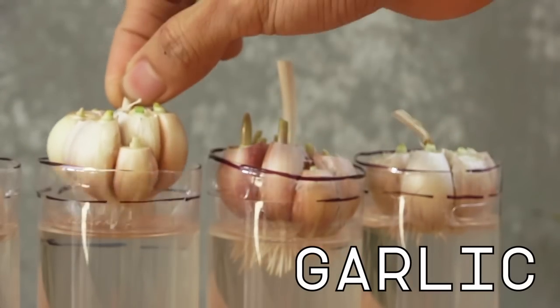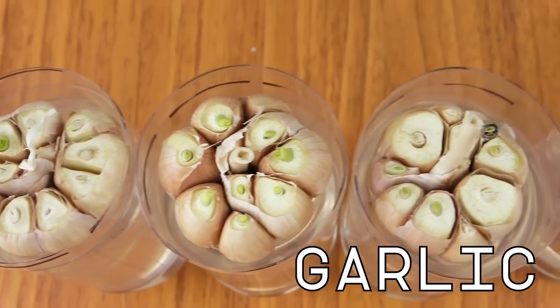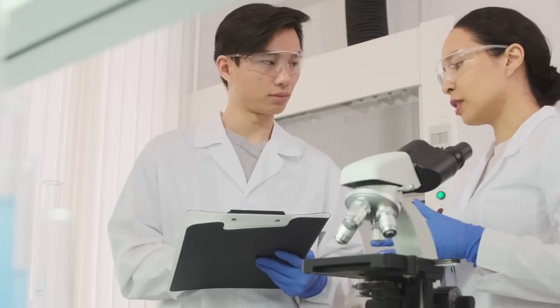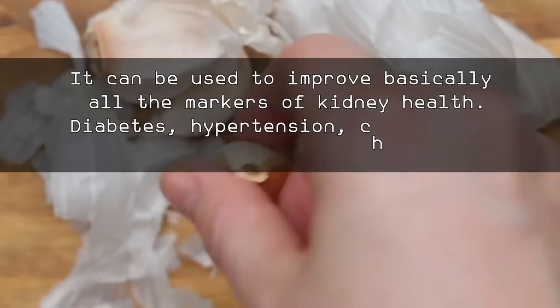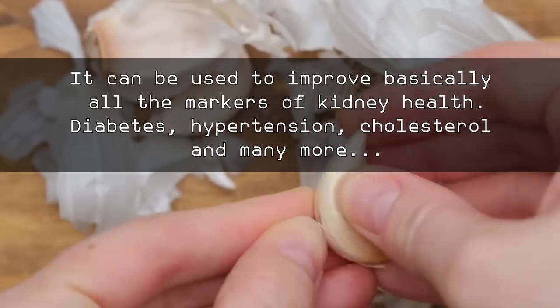The most incredible thing about garlic is that it can help every single kidney disease patient according to science. It can be used to improve basically all the markers of kidney health — diabetes, hypertension, cholesterol, and many more.